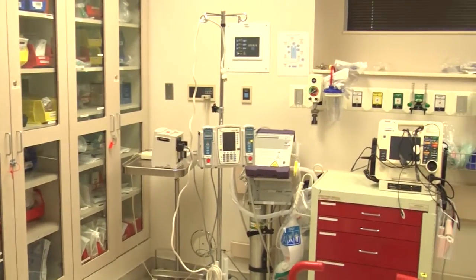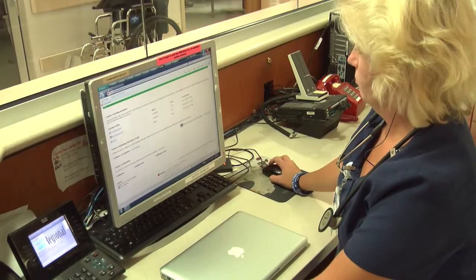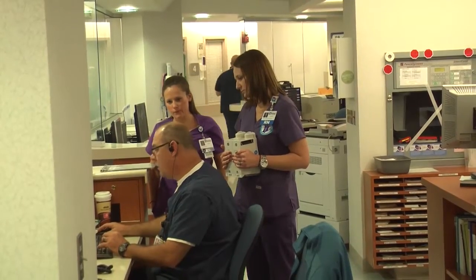We have invested in the equipment, we've invested in the people, we've invested in training, we've invested in physician recruitment, and all of this is to better serve our community. At the end of the day it's all about the patient, and this automation will help us achieve that goal.